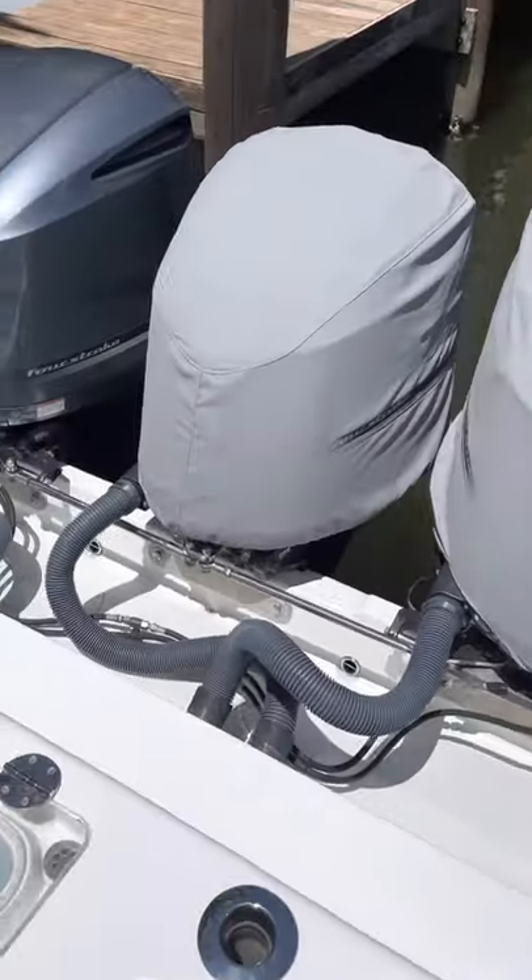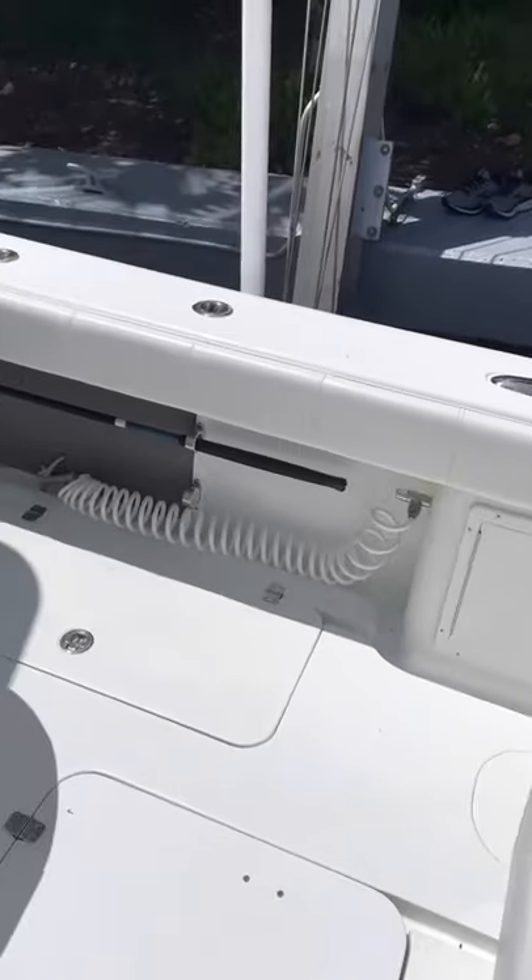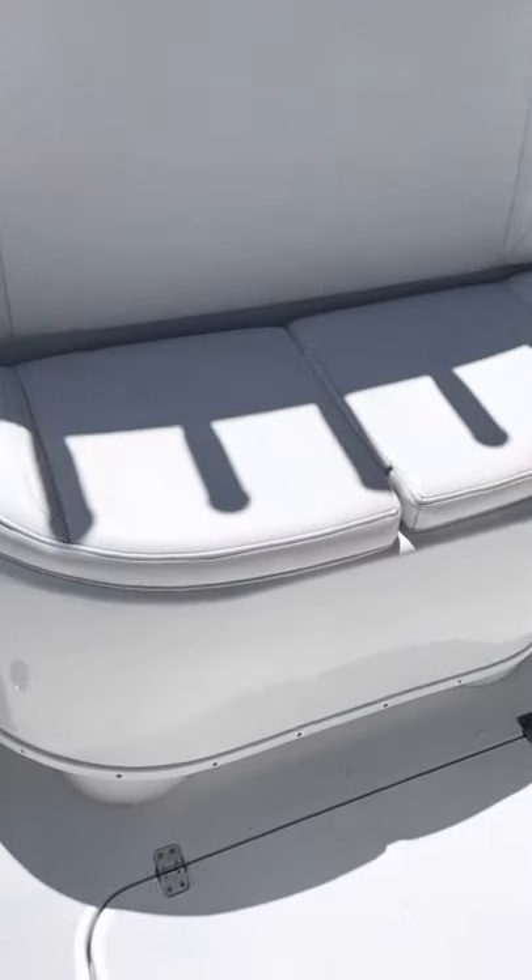Triple 300 Yamaha four-strokes V6. We got a bait well here.